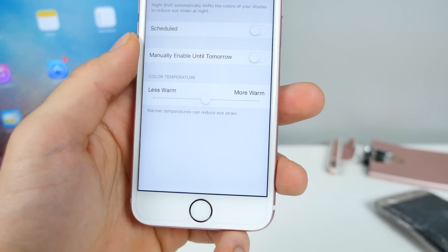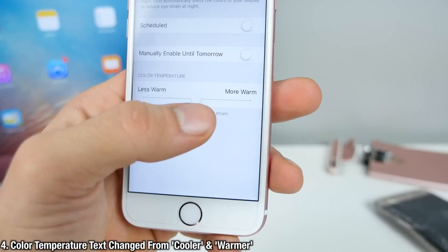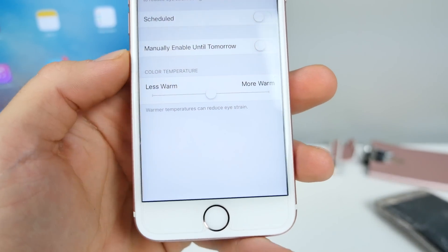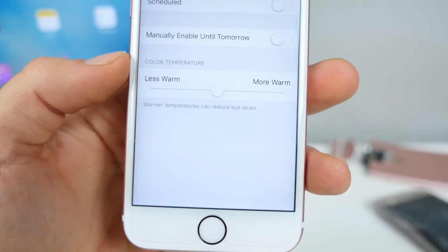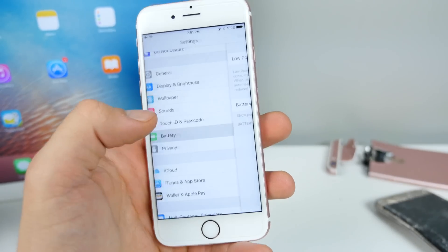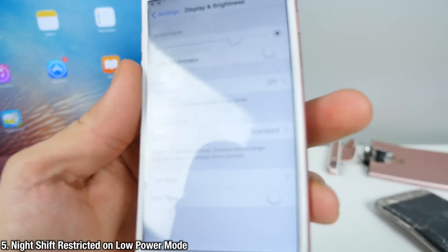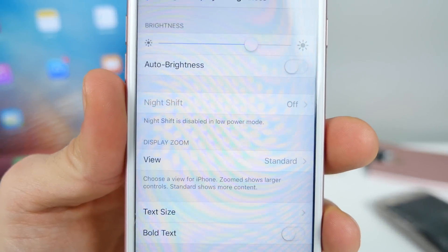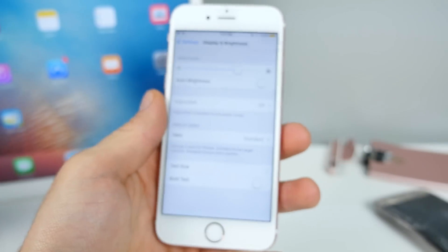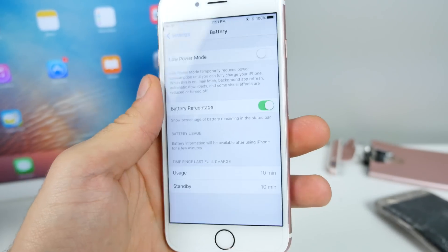There are also some changes here as well. The temperature slider inside Night Shift has gone from 'cooler' and 'warmer' to 'less warm' and 'more warm,' so you just slide it with these renamed options. You also get a little more text saying 'warmer temperatures can reduce eye strain.' Now, if you have low power mode enabled, you can no longer enable Night Shift. If you jump back into settings, you'll get a prompt basically telling you Night Shift is disabled in low power mode — this is an attempt to keep battery life as good as possible, which Night Shift takes away from a little bit. So be warned.